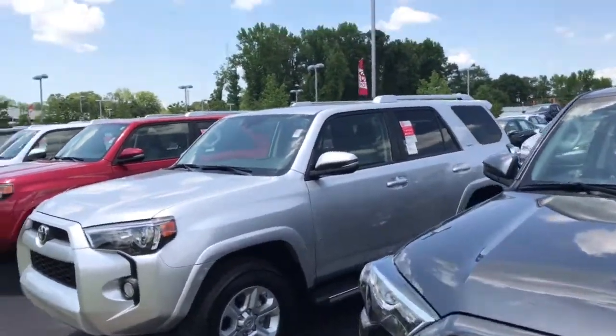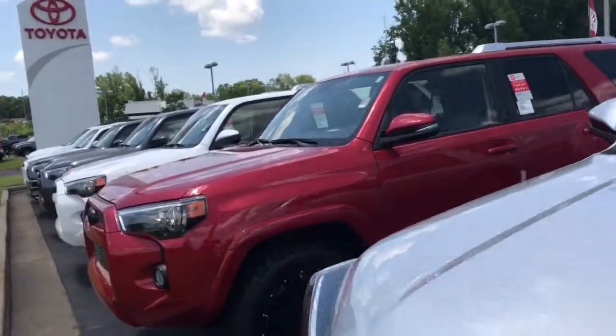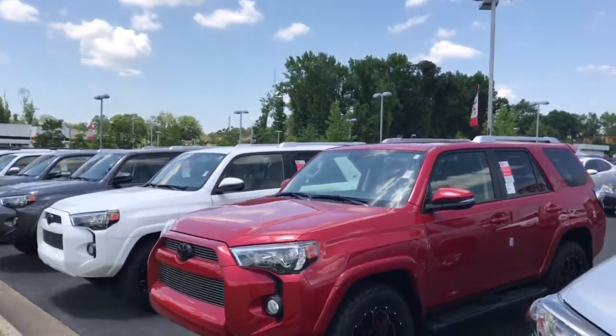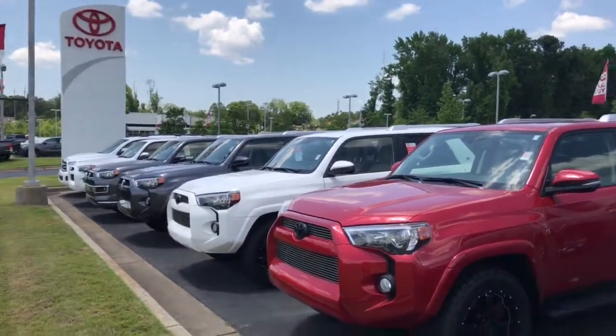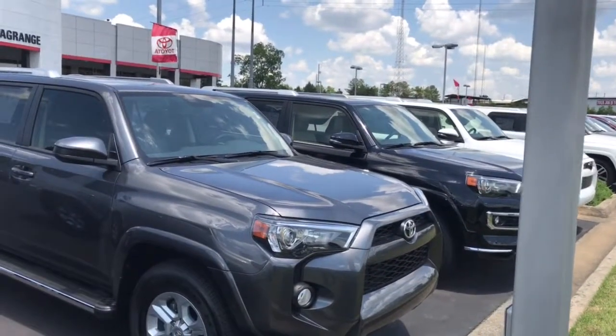Minimum 2 years, 25,000 mile complimentary maintenance with roadside assistance. And again, as you can see, we've got pretty much every color and every variation you can look for, and we're having a huge sale on them. Give me a call — you can reach me directly at 706-302-9197. Again, this is Ryan Lane with LaGrange Toyota. Thanks!